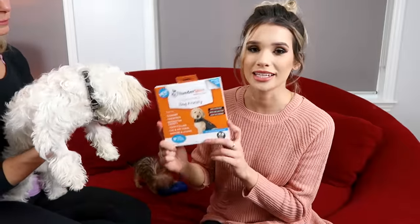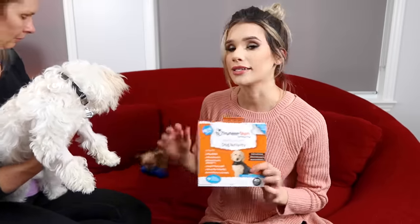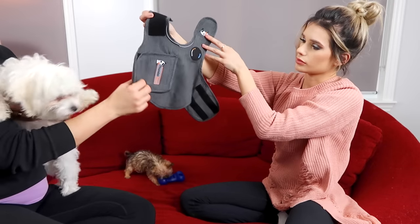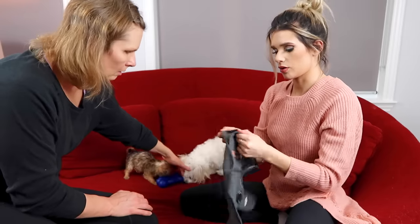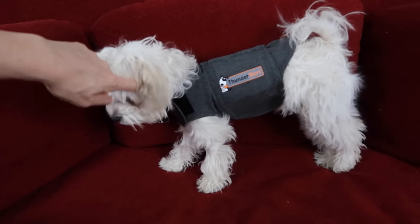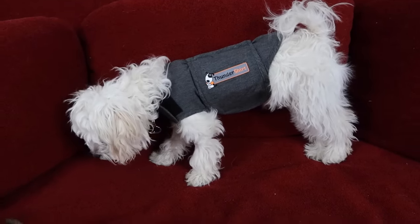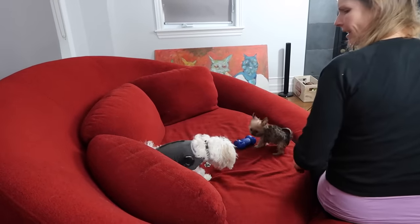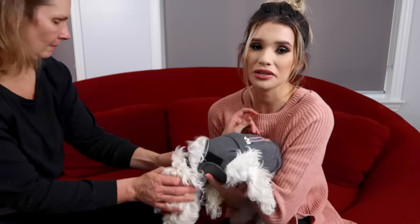Next up we're gonna try this dog anxiety jacket. The employees at the pet store told me this actually really works, and I need it for Wolfie Jr. because he hates to be home alone — he has separation anxiety. Apparently this jacket is meant to hug them and make them feel less anxious. Wolfie, you look like you lost ten pounds buddy. How do you feel in your new jacket? I tried to test it out with the vacuum because he gets really anxious when it's on, and he still seemed kind of anxious — barking like crazy. Maybe it takes time to get used to the jacket.